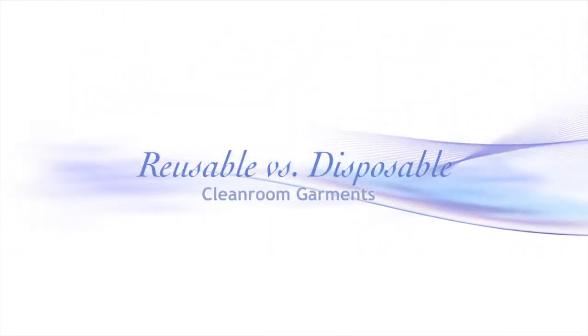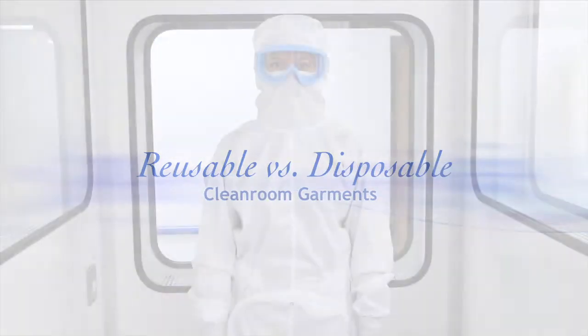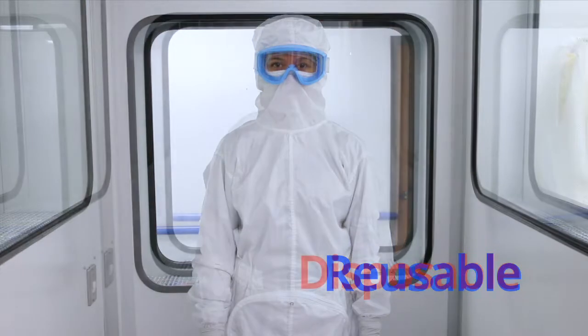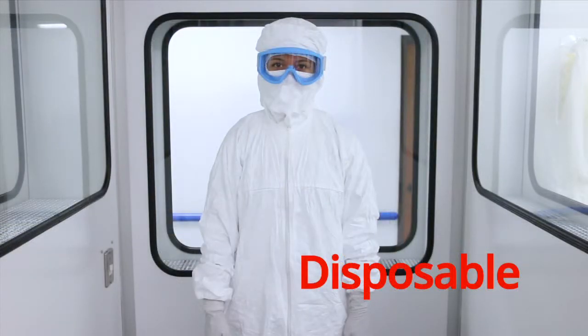There are two basic types of cleanroom garments. The first type is a reusable woven garment that is laundered between uses. The second type is a disposable garment that is discarded after use.